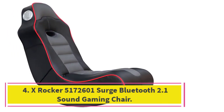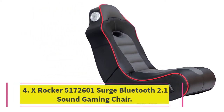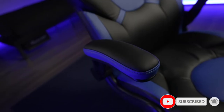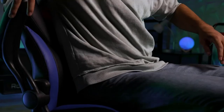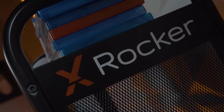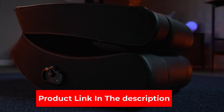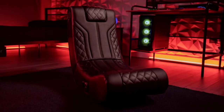At number 4: the X-Rocker 5172601 Surge Bluetooth 2.1 Sound Gaming Chair. This sound gaming chair is different from the others — not only because it's cheaper (definitely one of the best gaming chairs under $200 we've seen) — but also because it supports a built-in Bluetooth receiver. It can connect to your gaming systems via audio cord, as well as to devices such as laptop computers, iPhones, and iPads. You can kick back and watch a YouTube video on your phone while experiencing full sound immersion. The chair plugs into an outlet, so you never have to worry about changing batteries. It also folds for easy storage and transportation, with a comfortable ergonomic design featuring fabric upholstery and polyester backing.